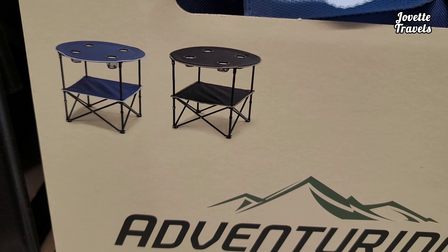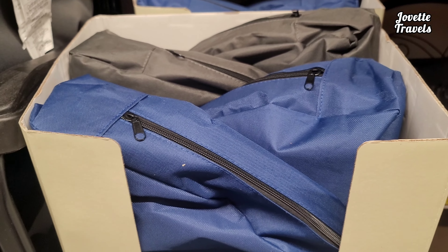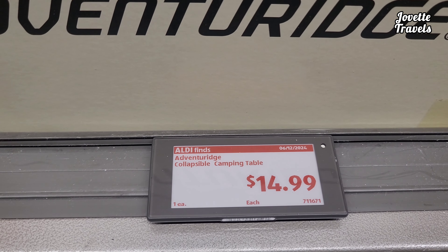Check out this black and blue camping table with four cup holders on top of it. Blue and black on top. You can get one for $14.99.